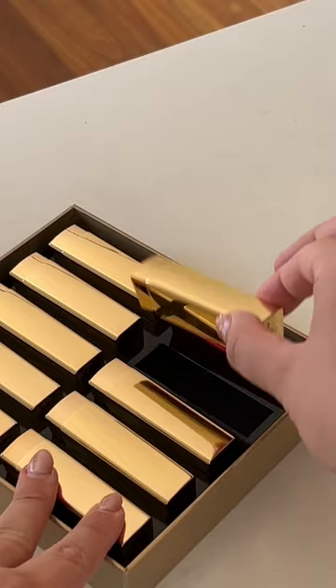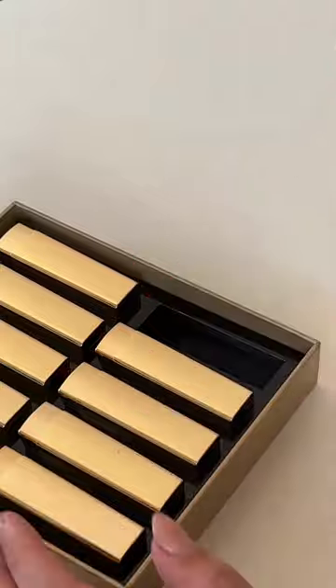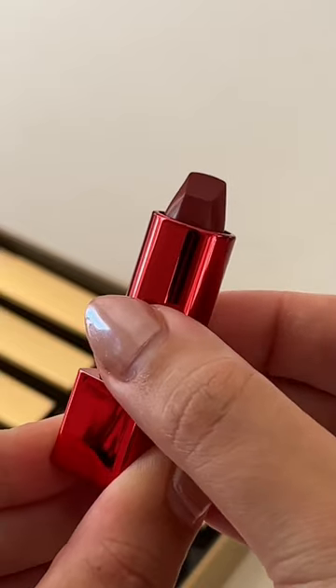Oasis 312 is definitely one of those shades you need to use a lip liner with, in my opinion. Sahara 310 is a stunning terracotta number and I didn't think I'd like it as much as I do. Last but not least, we have the only lipstick in a pink tube — this is Red Zero, which Hourglass calls a true red.